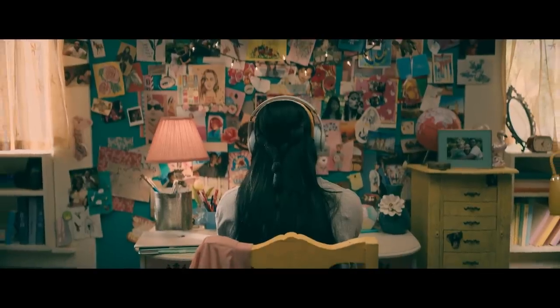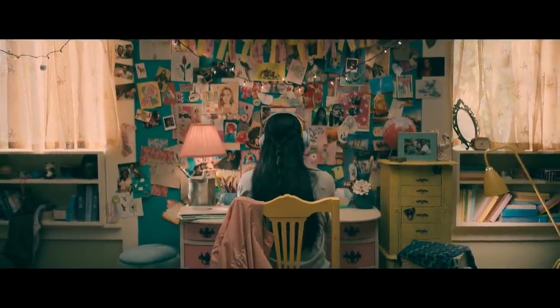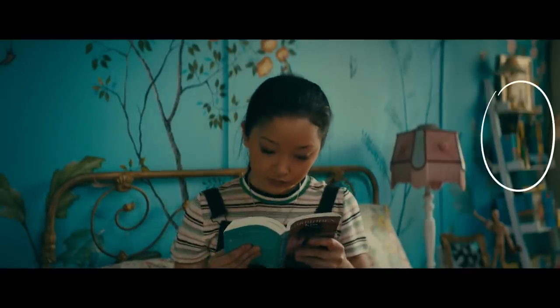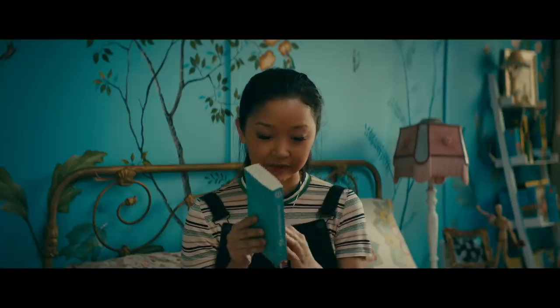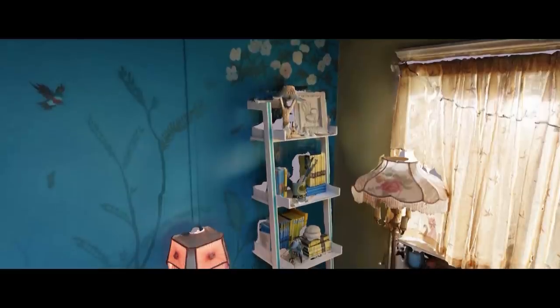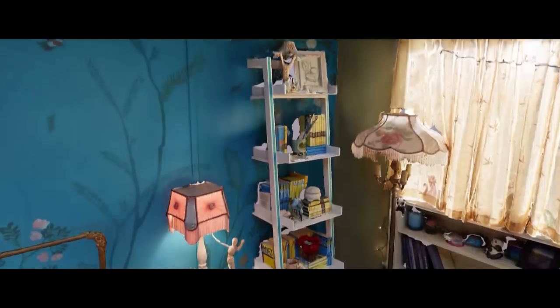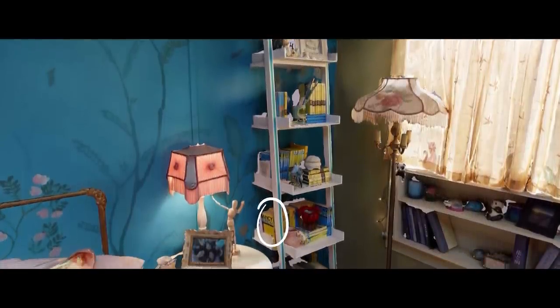Likewise, her desk is actually an old vanity unit that has been repainted. This kind of piece gives the room a history — perhaps it came from her grandparents or an aunt or uncle, and Lara Jean has repurposed it to make it her own. The bookshelf, too, is important. We know Lara Jean is an avid reader, and the key positioning of books is a reference to author Jenny Han. The selection of books also tells us something, even if it's never explicit — serial novels such as Nancy Drew and The Hardy Boys hint at the adventures taking place in Lara Jean's head.